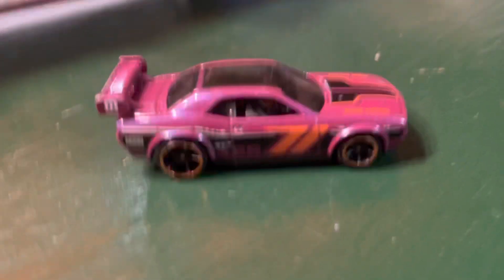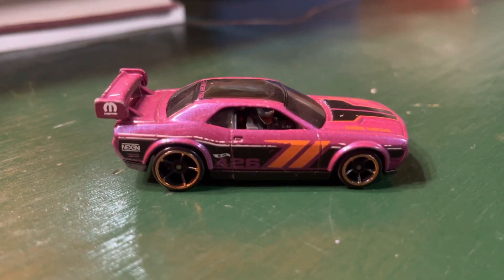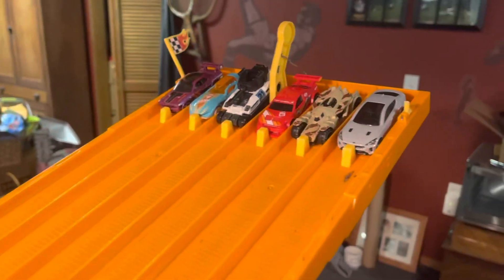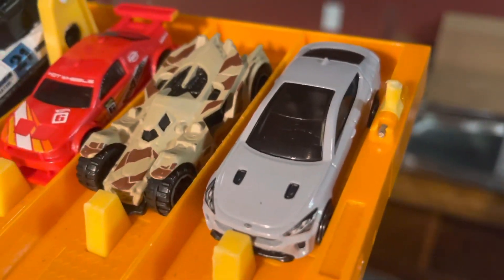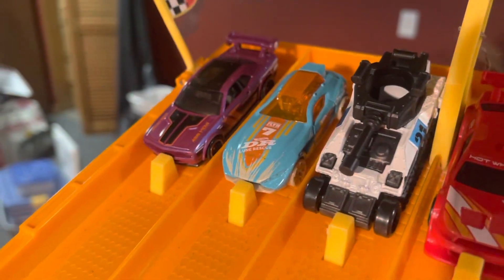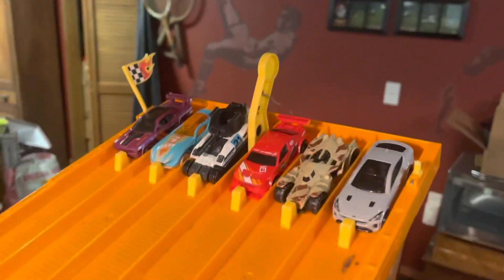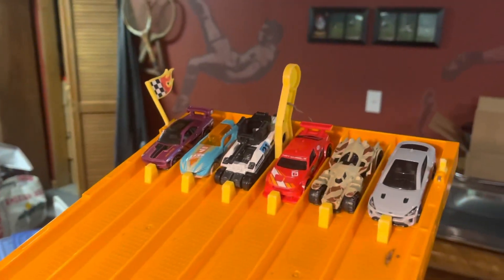And the Dodge Challenger Drift Car has punched his ticket into the Contender Round. The Contender Round is here. We have the Kia Stinger GT, the Arkham Knight Batmobile, Amazum, Tankinator, Fast Master, and the Dodge Challenger. It's the first car to go in, and we will be bumping over to the left after each race.